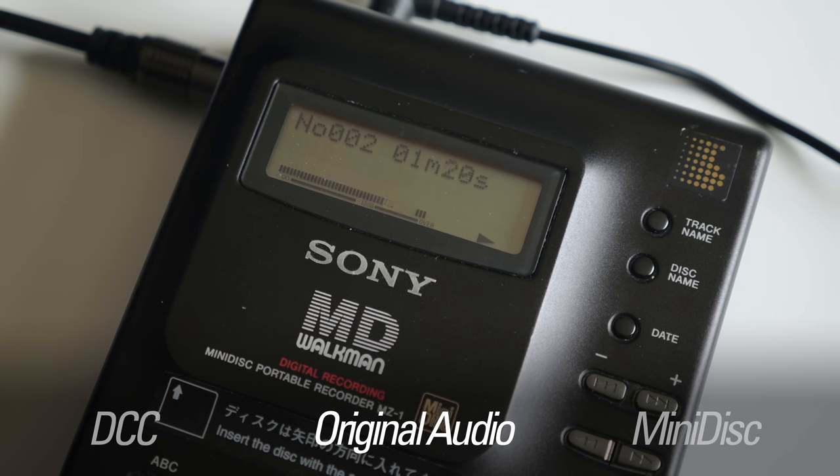I prepared one more audio test between the DCC-900 and MZ-1, but this time also included my MZ-R700 in the mix. That model dates back to 2001 and uses ATRAC version 4.5. I played its recording back through the MZ-1 so that the audio decoding process would be the same, and as before, I only used digital connections.